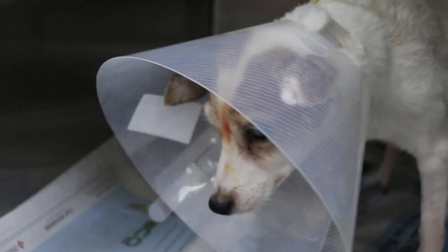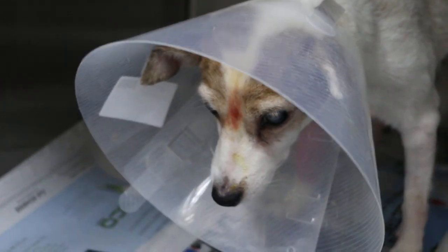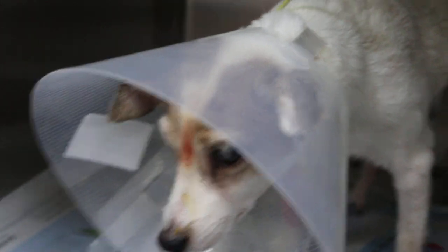We gave the dog drips and antibiotics before the operation so that the dog is stable. And you can see the dog is stable.